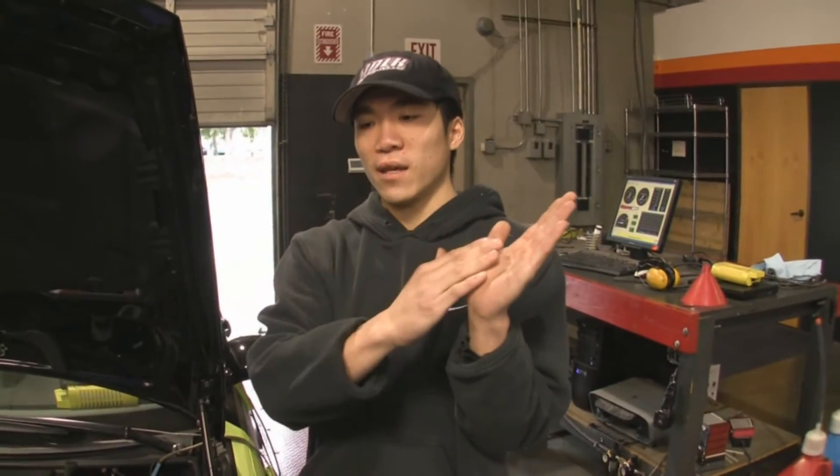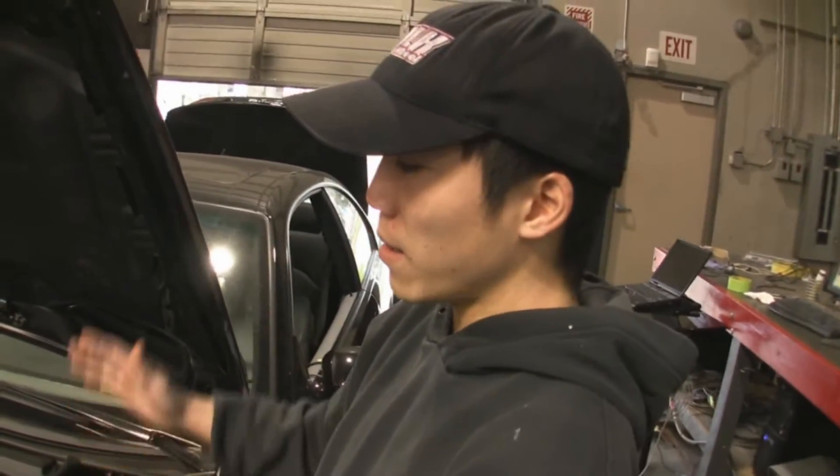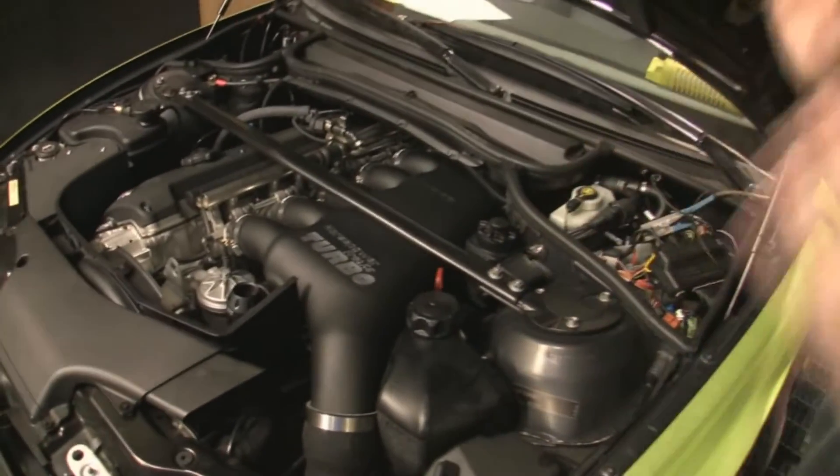The service engine soon light does come on in these cars. Is that because the factory DME doesn't see what the engine is doing? It does see what the engine is doing to a certain extent, but it throws the service engine soon light because all of these parameters are out of range. For instance, your VANOS degree has a certain range it has to fall in — if you go too many degrees retarded or advanced, it throws a light. Since the car went from naturally aspirated to turbocharged, the way the cams are degreed depending on RPM is all different.